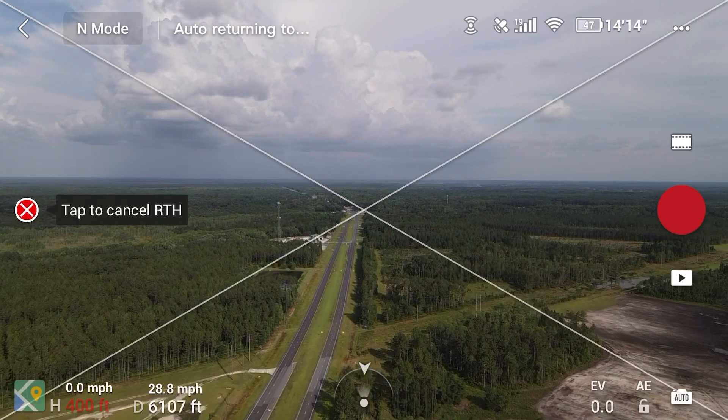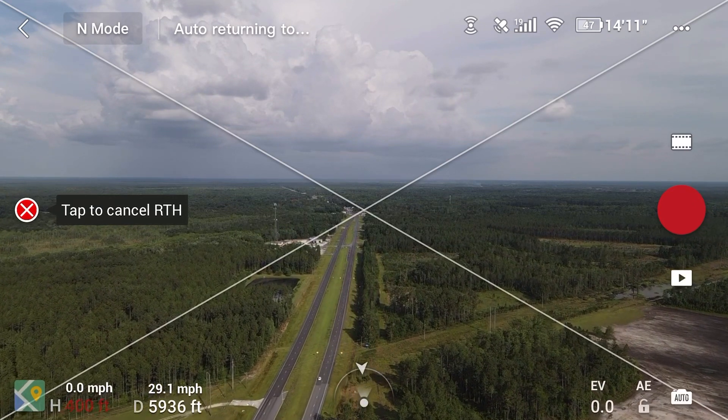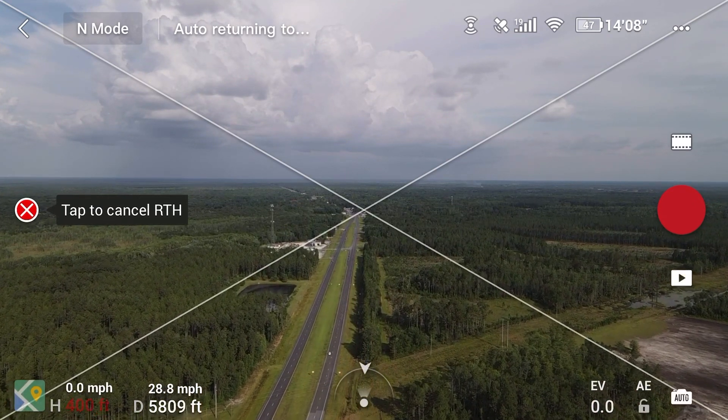This one actually looks like the DJI Mavic 2 Zoom and the Mavic 2 Pro's baby brother — that's pretty much what it looks like.